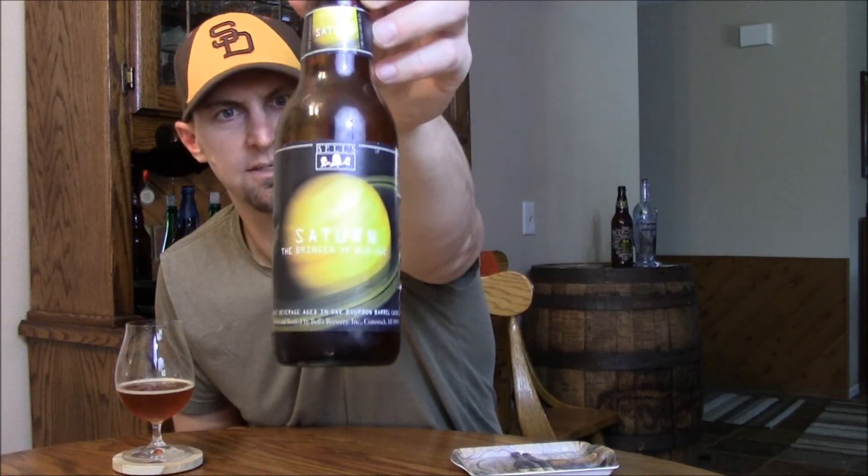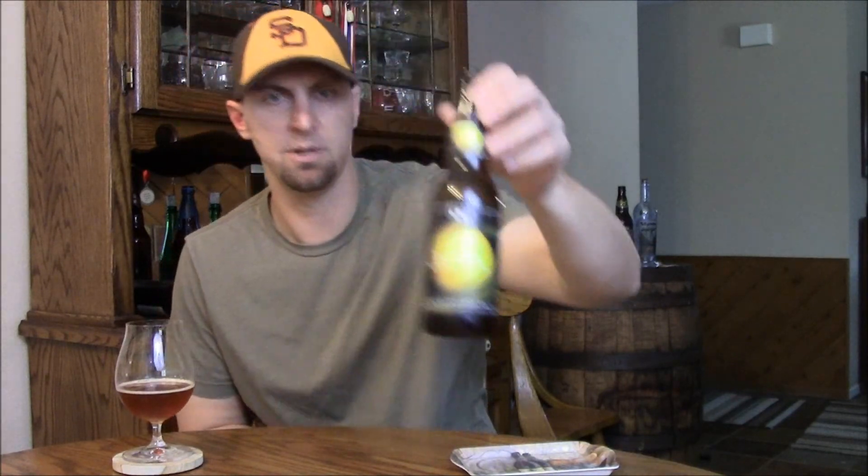There's definitely a lot of better ones out there, and of course there's worse ones as well. So it's a solid beer worth trying. It just doesn't quite get up to that elite bourbon barrel barley wine status — there are plenty of those beers out there. Bell's Saturn — happy to get Bell's here in San Diego and cool to try this beer. Thanks for watching. Until next time, please comment and subscribe. Cheers.